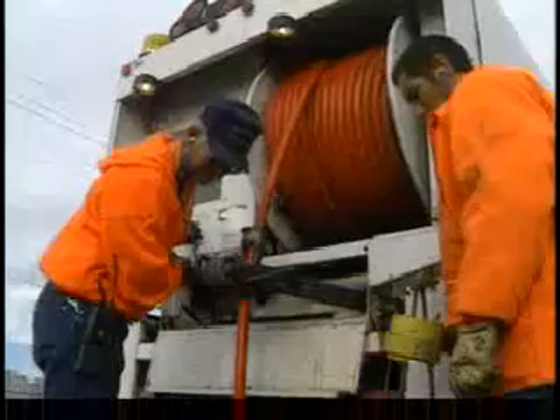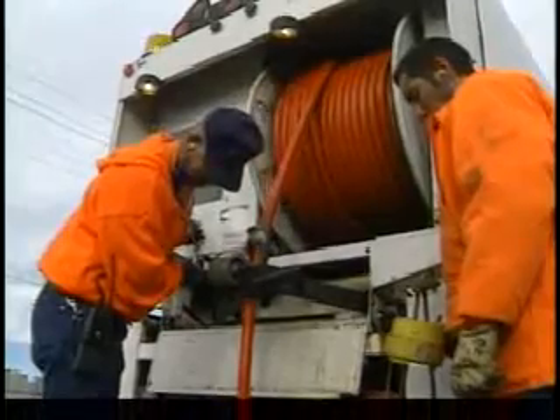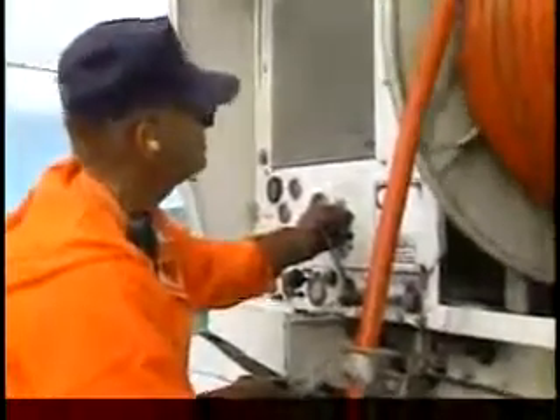A significant grease blockage may also interrupt operation of your business and others on your sewer line. If your business is responsible, the cost of having the affected sewer lines cleaned and other property damage may be charged back to you.